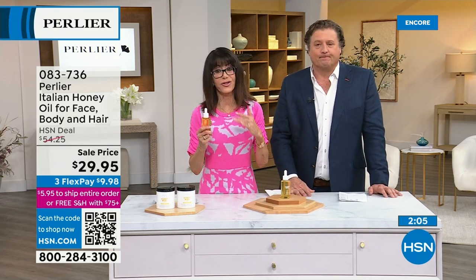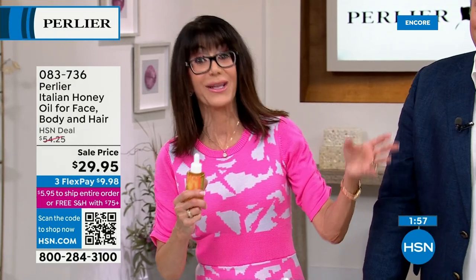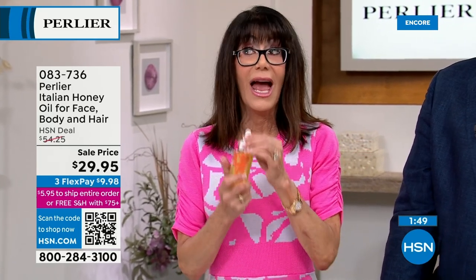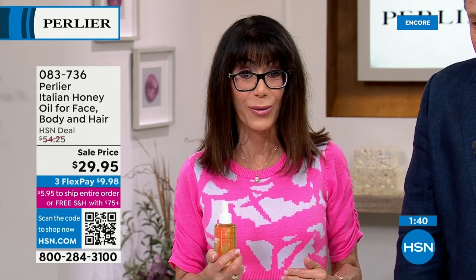A little tiny bit goes such a long way. When you look at the value — $54.25 is the HSN deal price. The reason we call it the deal price is because we work with Skip and Perlier and all our vendors to really bring you the best prices. Today you're getting it for $29.95. You have a 30-day return policy that goes right along with it.